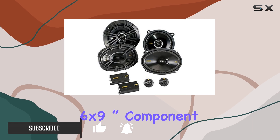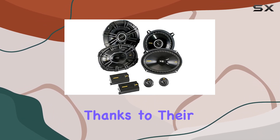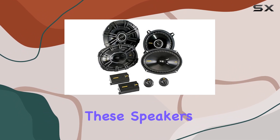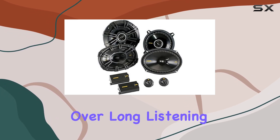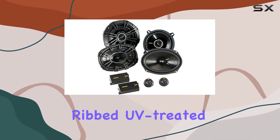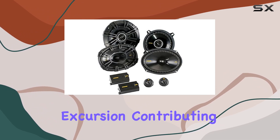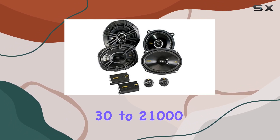First off, we've got a pair of 6x9 inch component speakers boasting an RMS power handling of 150 watts each. Thanks to their Extended Voice Coil (EVC) technology, these speakers are built to handle high thermal loads, ensuring durability over long listening sessions. The ribbed UV-treated polyester foam surround provides precise linear excursion, contributing to accurate sound reproduction across the frequency spectrum from 30 to 21,000 hertz.